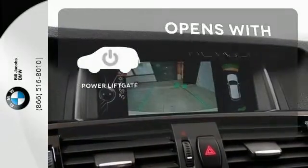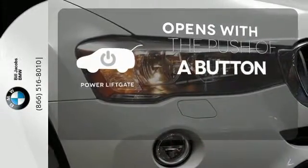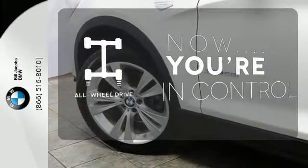The power liftgate offers automatic rear door operation with the push of a button. This vehicle with its grippy all-wheel drive can handle anything Mother Nature throws at you.